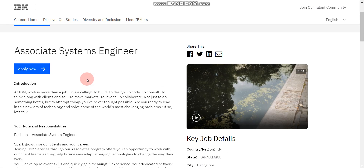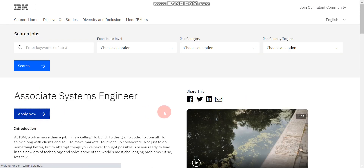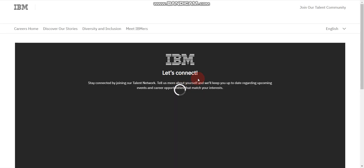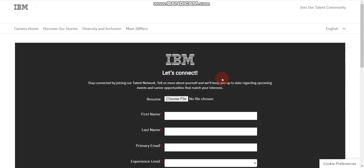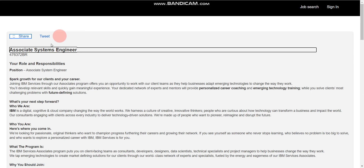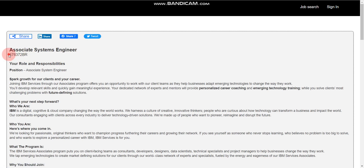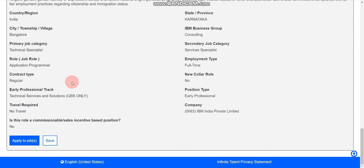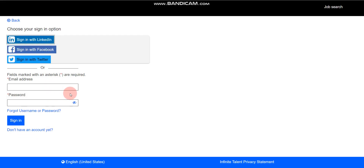To apply for IBM, click the 'Apply Now' button on the job page. After that, you will find a new page where you need to scroll down. Click 'No thanks, continue to apply.' You will then find a job ID which you can note for future reference. After scrolling down further, click 'Apply to Jobs' and then you will need to log in.